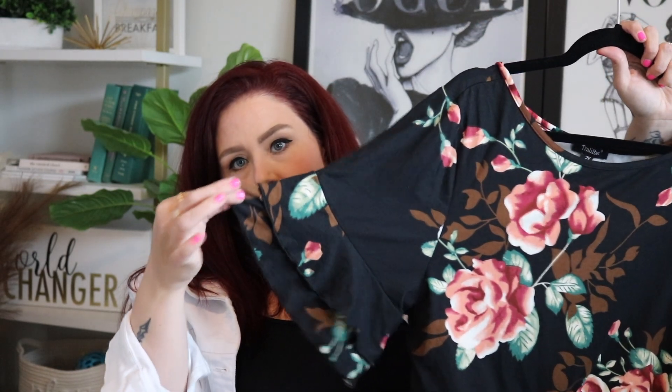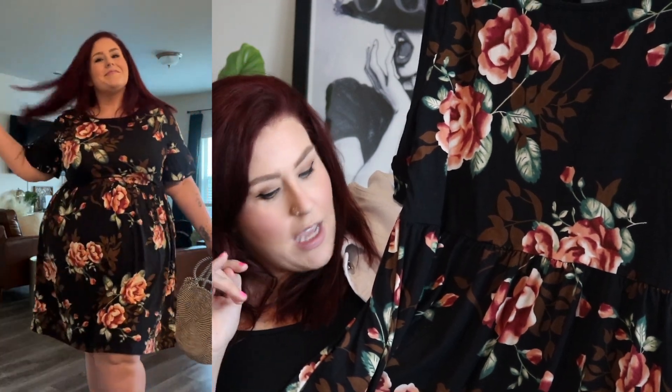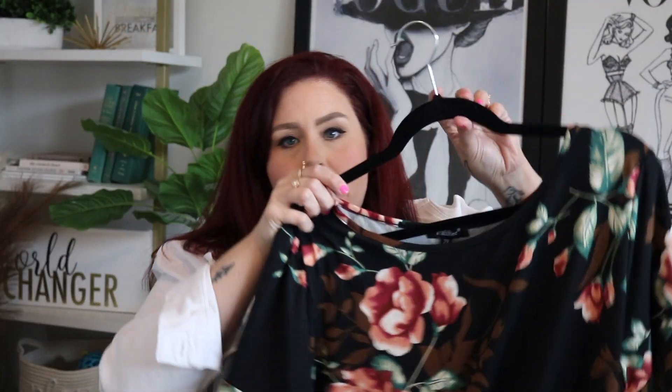Next up we have another floral — this time a dark floral, which contrasts nicely with the light green one. This one you could dress up really easily. It has a flutter, ruffly sleeve which adds a little extra dressiness. The colors are really rich — I love that it has a black background with pops of brown, so you can mix neutral tones together, which is what I did with the bag and shoes. I got this in a 2X and it fits really well, and it has pockets!